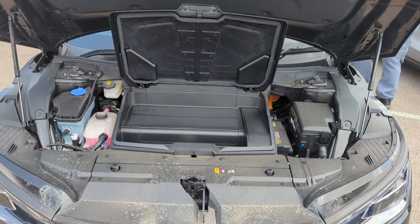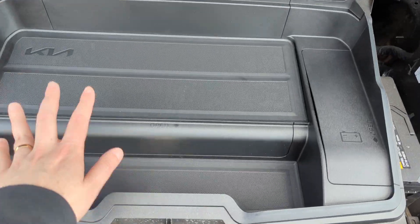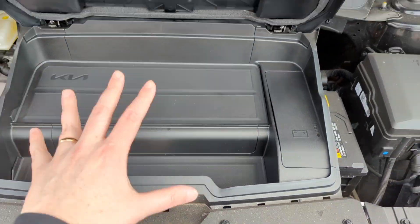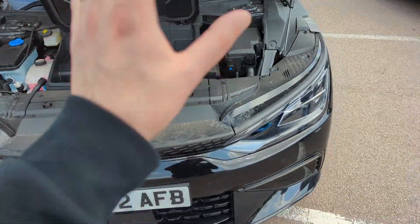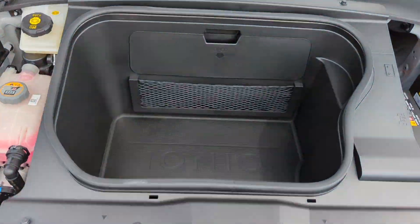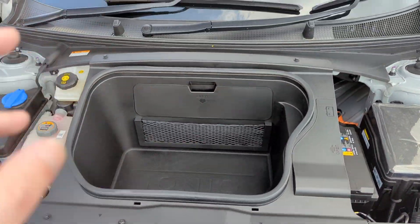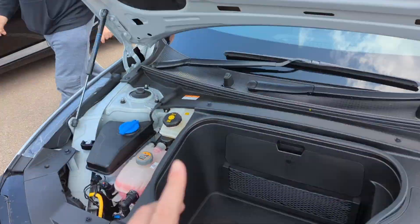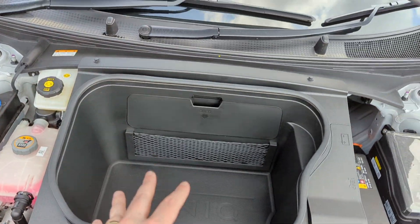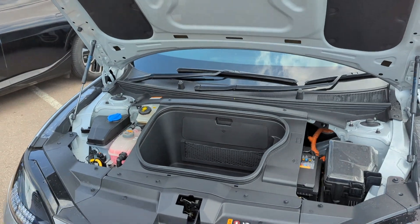For the frunk — I call it a frunk, my mate calls it a frunk too — the Kia's is quite small, but that's because this is the all-wheel drive version. The Ioniq 6's frunk is a lot bigger, but it is rear-wheel drive. Apparently on the EV6 rear-wheel drive they have a similarly-sized frunk.